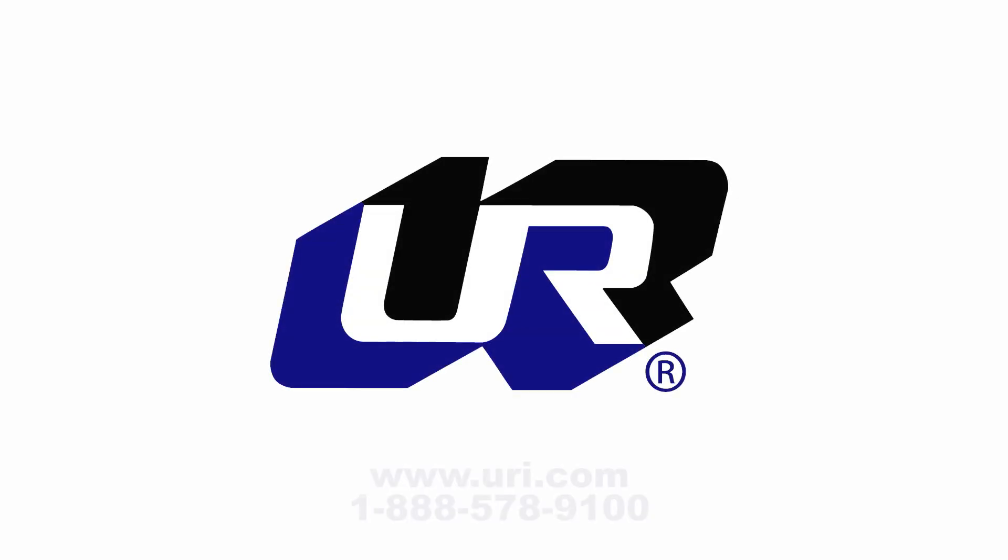Trenton products are available exclusively through United Refrigeration at www.uri.com.